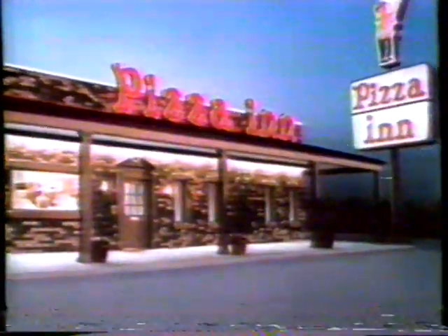When you want more on your pizza, here's where it begins. You get more of the things you love at Pizza Inn.